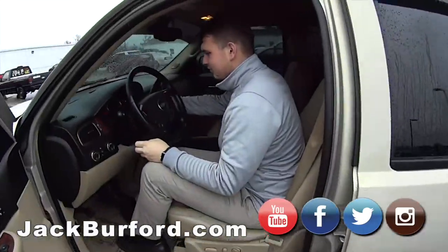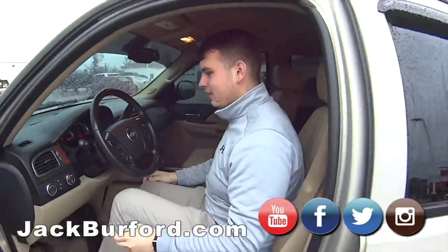Jason, we got a nice used Tahoe in here. I'm going to get in and we'll talk about it. How about that? Sounds good to me. Alright, I'm going to get the heat going.